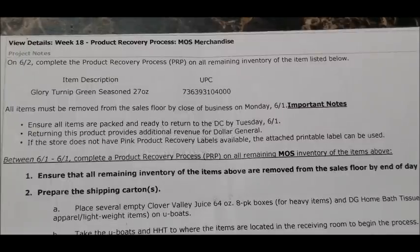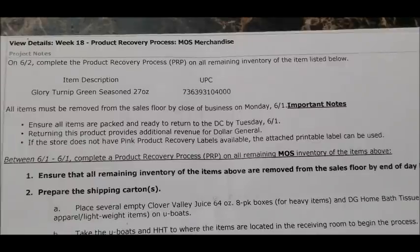From this first memo, we only have one item: the Glory Seasoned Turnip Greens — a 27-ounce can. I have a picture of that item as well as the last four digits of the UPC code so you know exactly what to look for in your stores. Be sure it is the Glory Seasoned Turnip Greens — not mustard greens or collard greens — in the 27-ounce can.